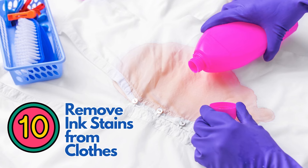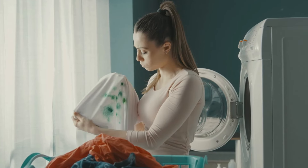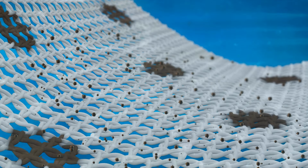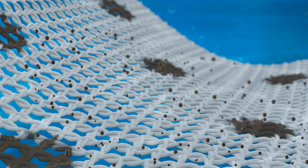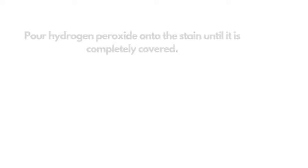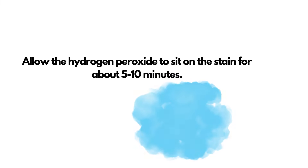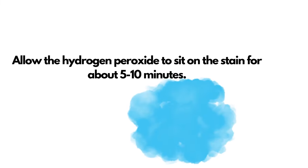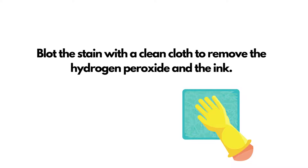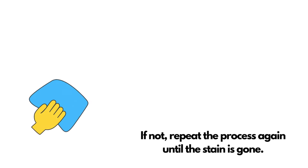Number 10: remove ink stains from clothes. Whether you have them on a white school uniform or want to remove them from colored clothes, ink stains are some of the toughest to get out. But with natural fabric softeners and color protectors like hydrogen peroxide, you can lift out ink stains from clothes with some blotting action. Pour hydrogen peroxide onto the stain until it is completely covered and allow it to sit for about 5 to 10 minutes. Blot the stain with a clean cloth to remove the hydrogen peroxide and the ink. Check to see if the stain has been removed; if not, repeat the process again until the stain is gone.